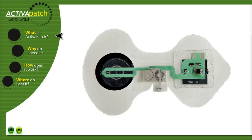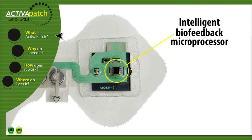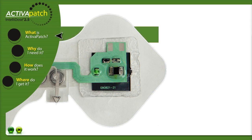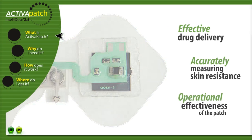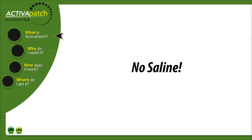Each Activa Patch Intellidose 2.5 contains an intelligent biofeedback microprocessor and smart power LED that allows each patch to communicate with both clinician and patient, ensuring effective drug delivery by accurately measuring skin impedance and operational effectiveness of the patch. All Activa Patch products require no saline.